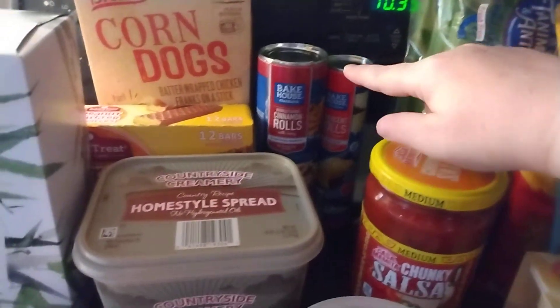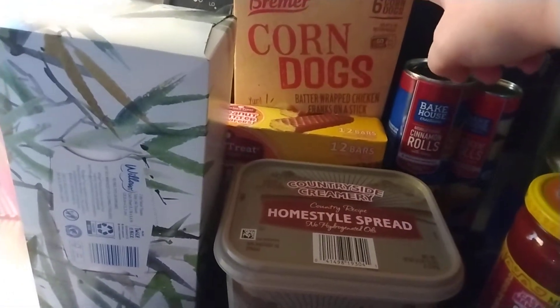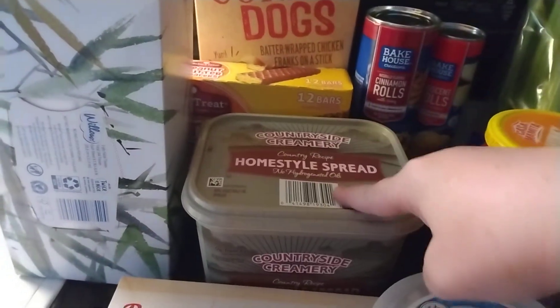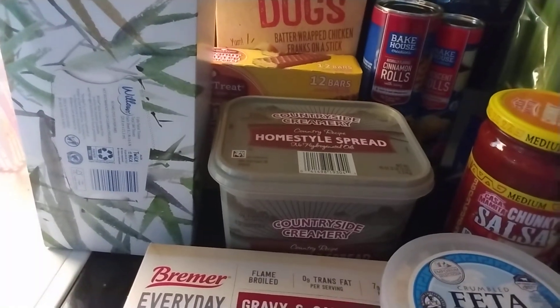I have some chunky salsa in medium, some celery, some crescent rolls and cinnamon rolls, some corn dogs, some peanut butter bars, and some margarine and some tissues. Just give me a moment and we'll get to the Walmart haul.